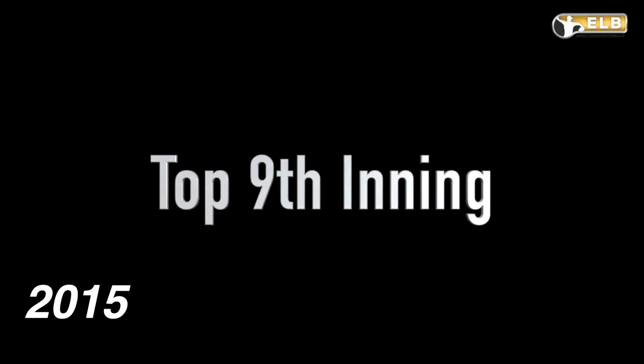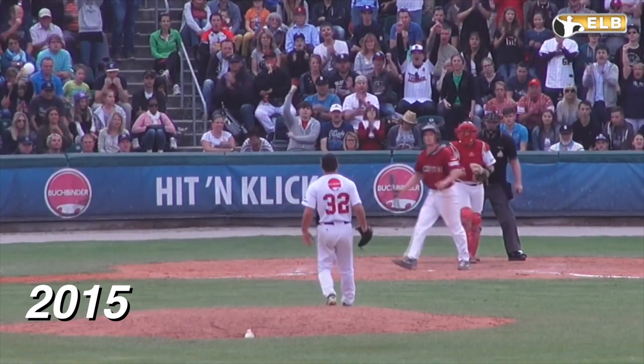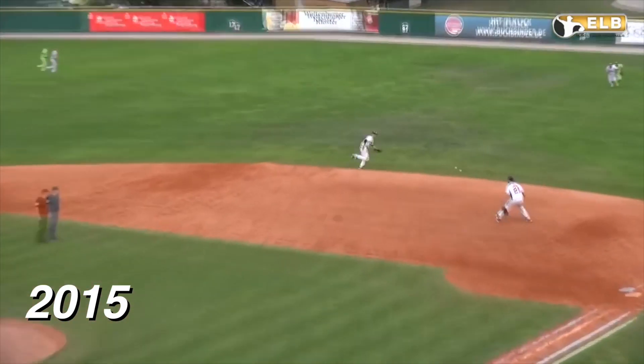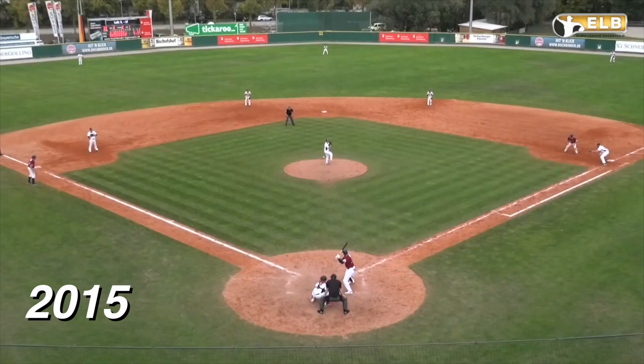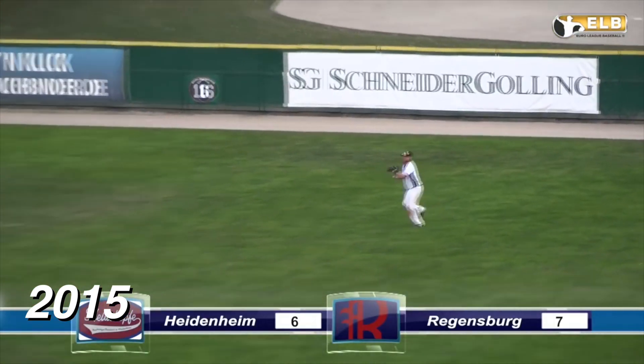Going to the top of the ninth inning, Heidenheim fighting for their lives with a runner on. Phillip Schultz strikes out for the first out. However, Jay Pecci with a flare to right field — it's a base hit. And the Heidenheim are alive with runners on first and third. Sasha Lutz — ground ball, base hit to right field.